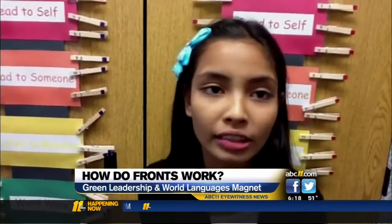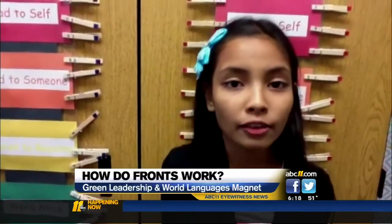Hi, my name is Jacqueline. I am a Green Magnet student. Today we're learning about weather fronts. So the question is, how do weather fronts work?